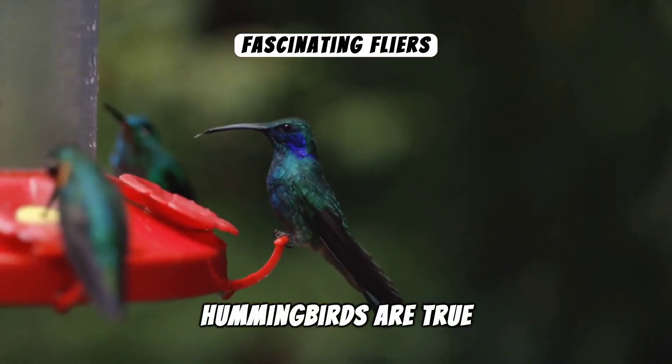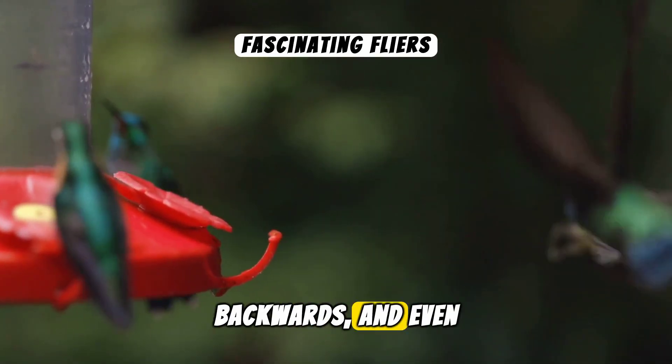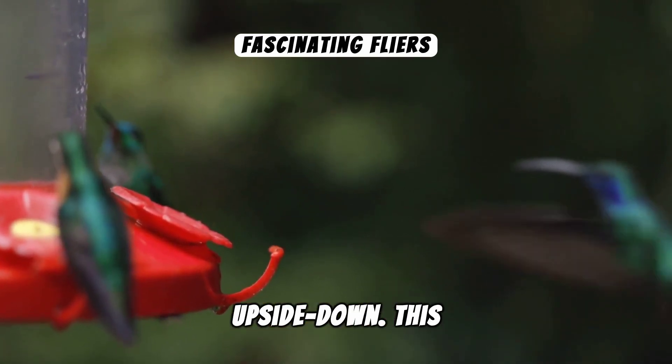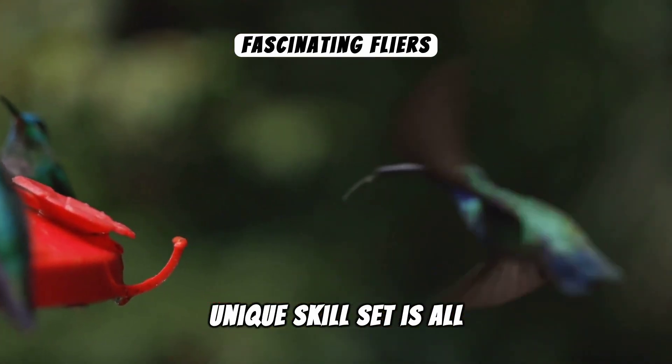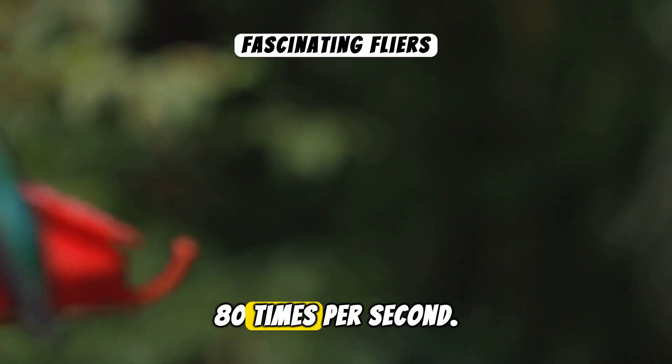Hummingbirds are true aerial acrobats. They can hover in midair, fly backwards, and even upside down. This unique skill set is all thanks to their extraordinary wing structure, allowing them to beat their wings up to 80 times per second.